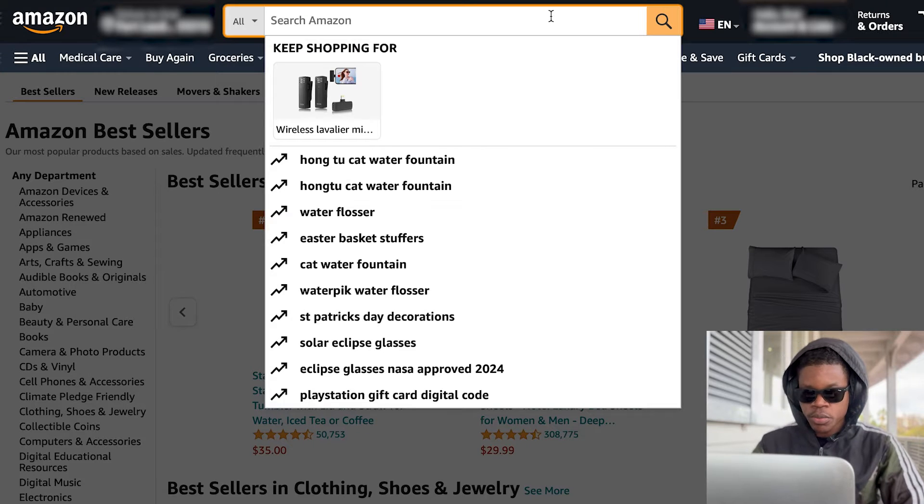Welcome back to another video. Today we're going to be shopping for a MacBook laptop, something to edit videos on. I figured this video would help a lot of people just getting started who might not know what laptop to look for. I'm going to help you out today. So let's look at Amazon — we're going to start here and see what we can find.